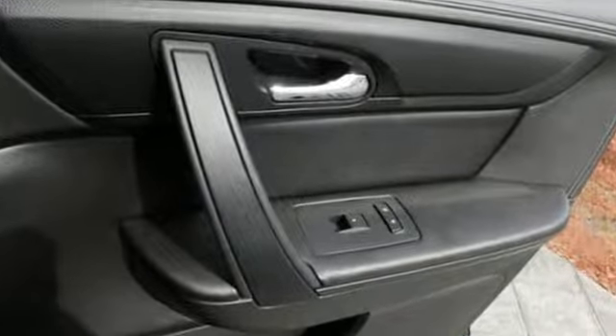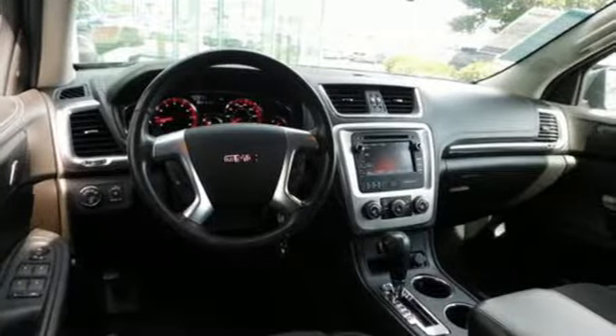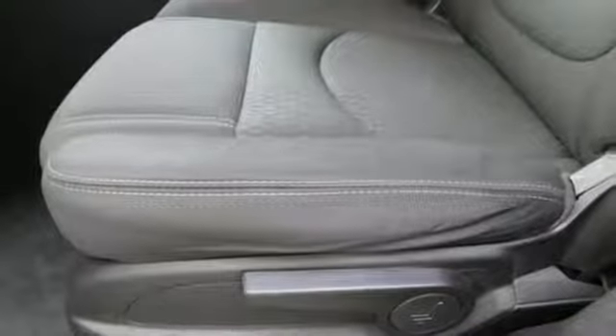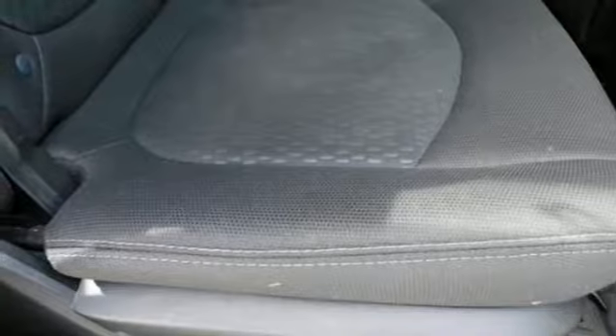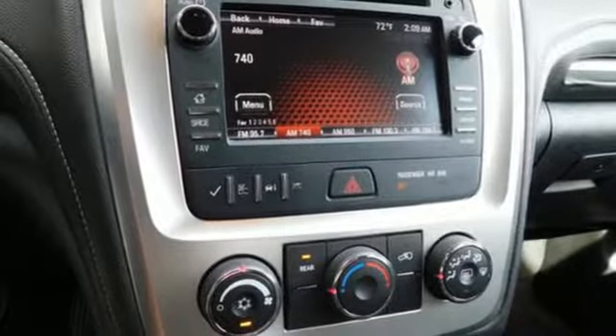Automatic transmission, air conditioning, external memory control, rear parking sensors, manual tilting steering column, Bluetooth, touchscreen display, aluminum wheels, three 12-volt power outlets, and V6 engine.